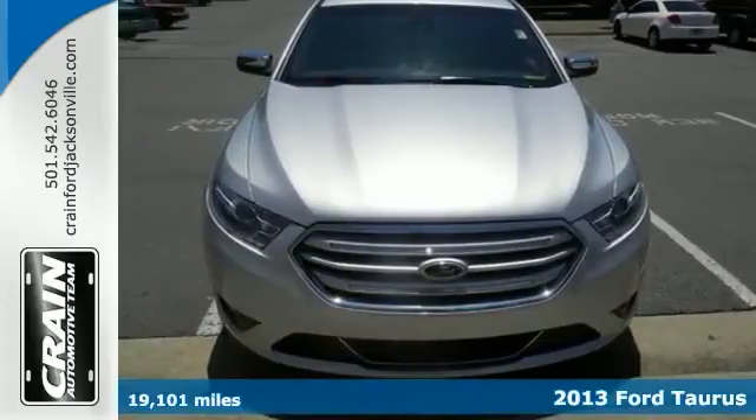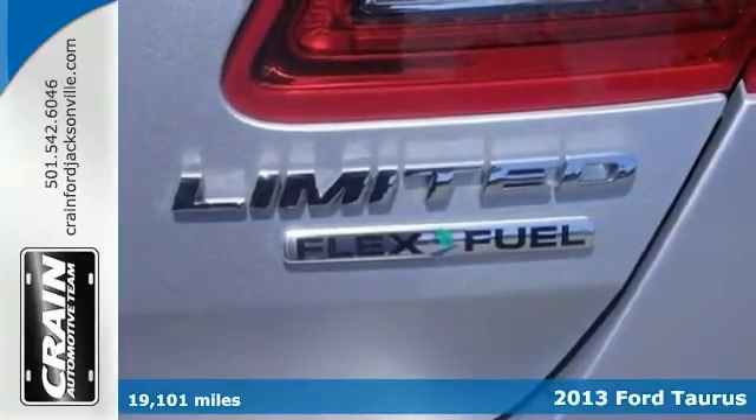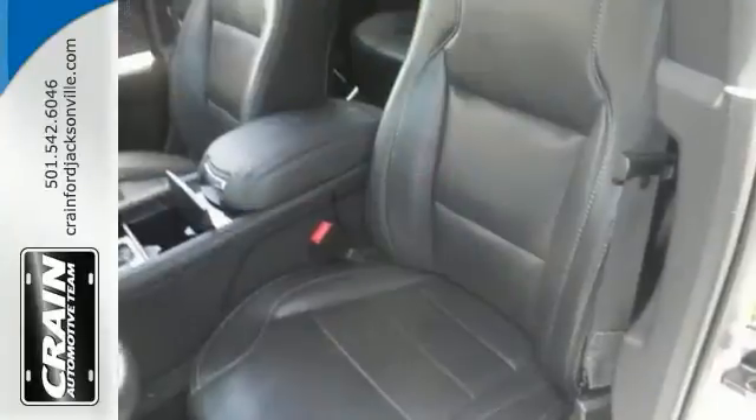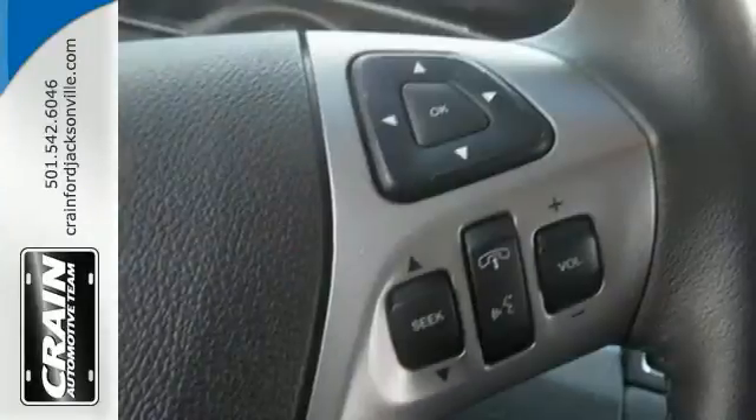It's a 2013 Ford Taurus Limited, and this flex fuel capable sedan is just what you've been looking for. The look is unmistakably Ford, and the smooth contours and cutting edge technology will definitely turn heads.